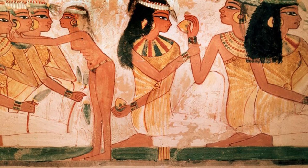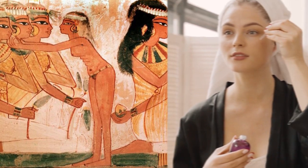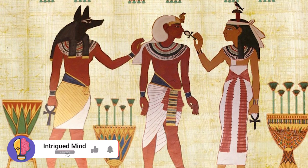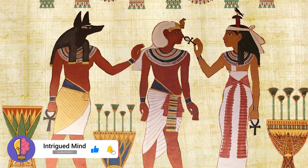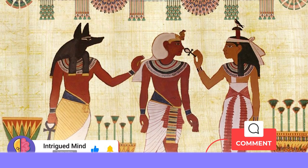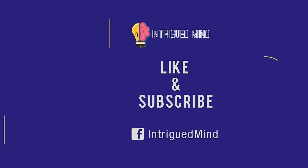And that's our video on the cosmetic and beauty practices carried out in ancient Egypt. Do you see various similarities to your morning routine or what you may put on your face and body before a night out? Are you surprised about the level of hygiene that existed over 5000 years ago? Let us know all your thoughts in the comment section. For more videos on the most amazing forgotten parts of our history, be sure to subscribe to the Intrigued Mind channel, like the video, and leave your suggestions in the comments below.